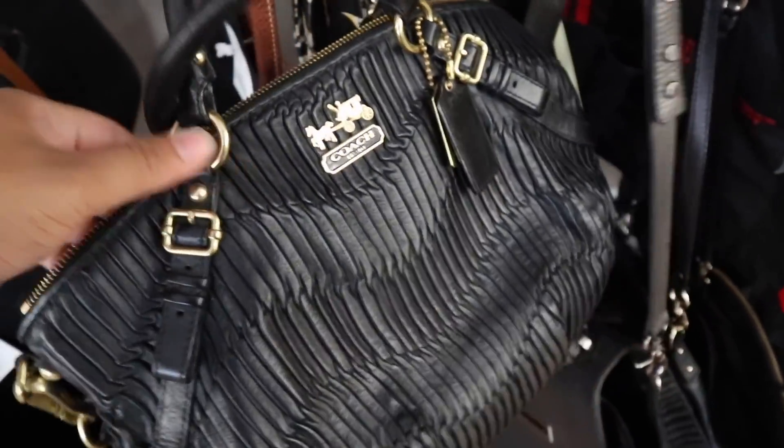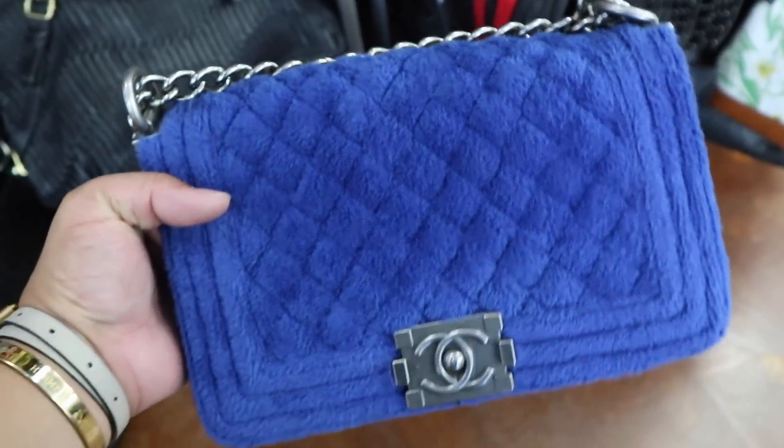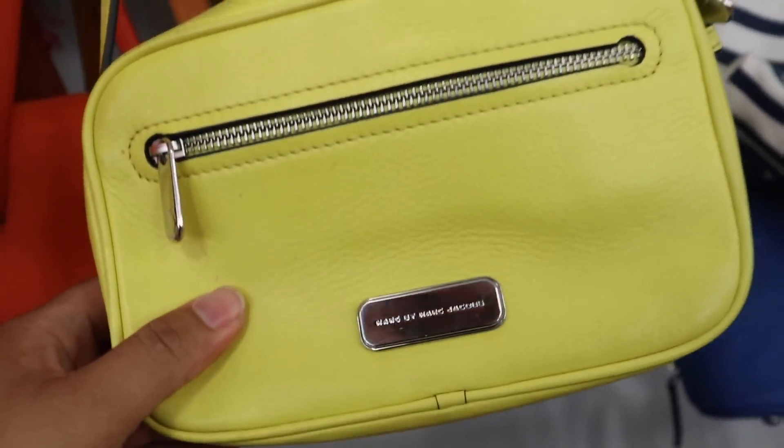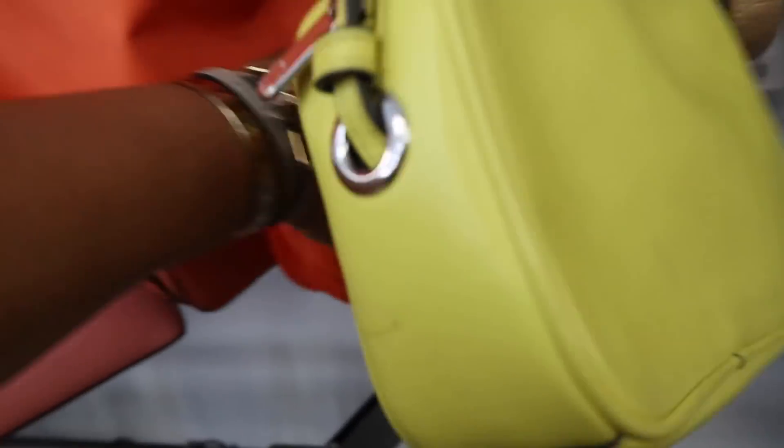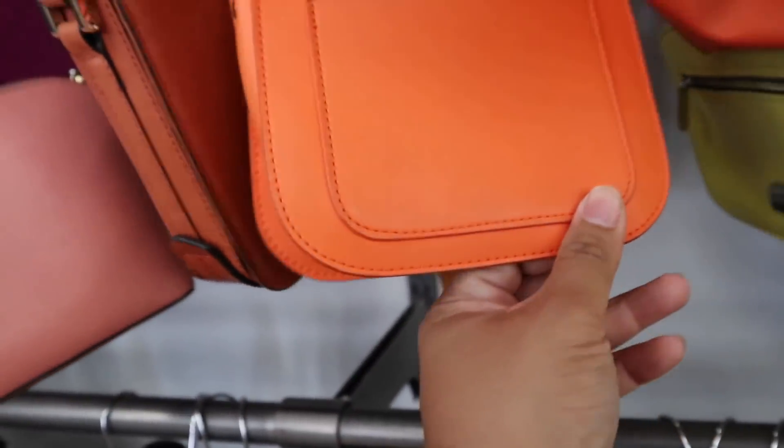What is this? Oh, this Coach is kind of cute. You guys, I'm totally dead — this yellow micro bag is so cute, but it's $55. Oh, it's so tiny. Alright, just left the store. I got some really great stuff and I cannot wait to show you guys.